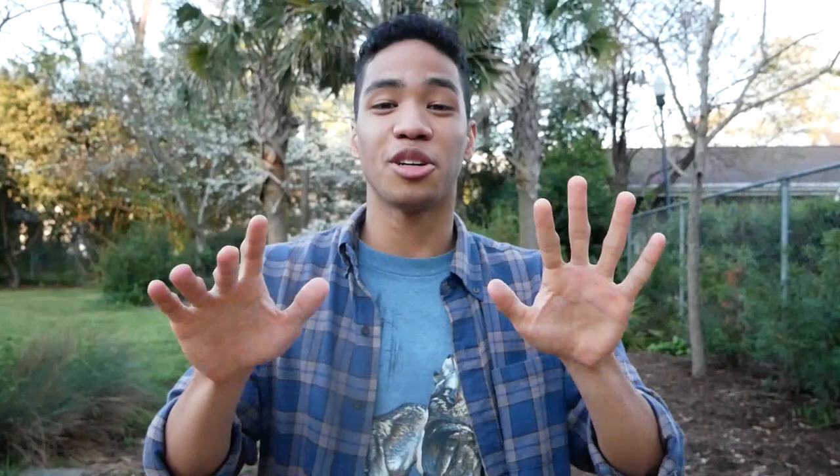Don't worry guys, I was able to get it back into its burrow off camera. And with that, thank you for tuning in. If you enjoyed the video, leave a like. Subscribe if you want to see more in the future, and I'll see you guys next time.